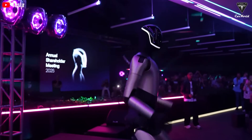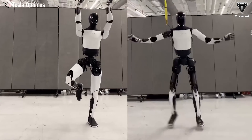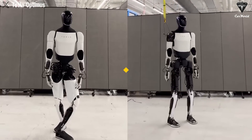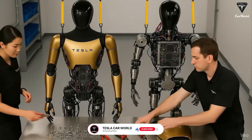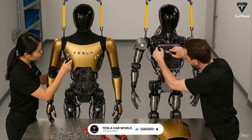Meanwhile, look at the Tesla bot. Not only on stage at the 2025 shareholders meeting, but more than a year ago, it was already capable of performing smooth, professional dance moves that rival those of humans. The important thing is, this is just the prototype version of the Tesla bot. And as Elon Musk confirmed, version 2.5 is still unfinished.